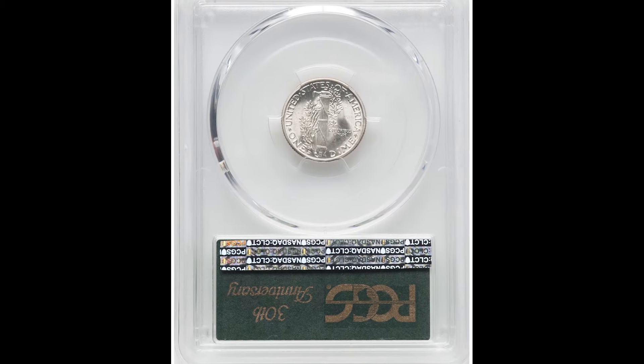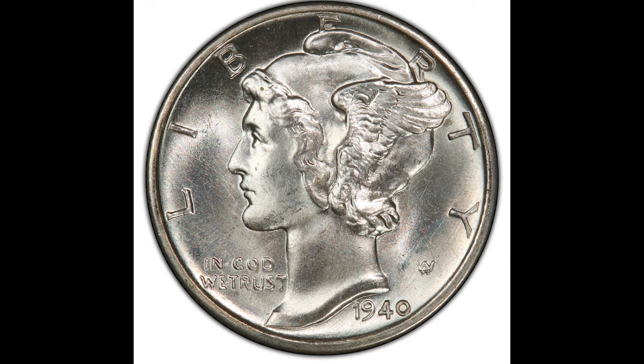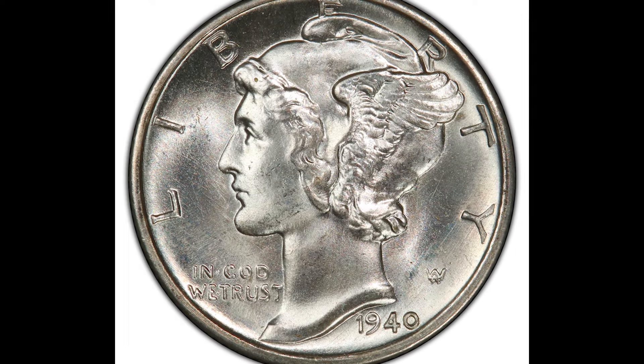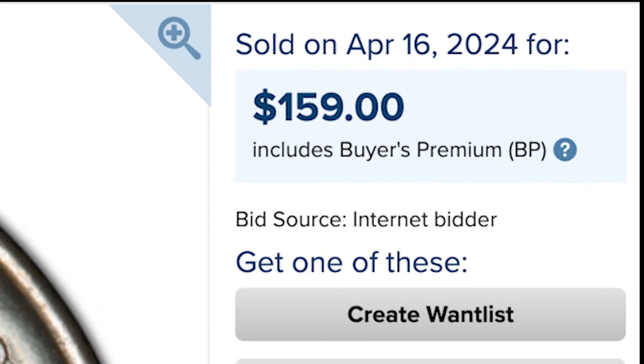This coin got the 67 grade, which is only three points away from the perfect grade of 70. Because this coin graded so highly and it has the full bands on the back, it sold — keep in mind this is a 10-cent coin — it sold for $159.